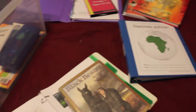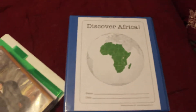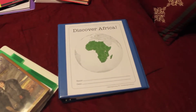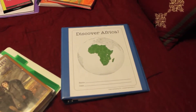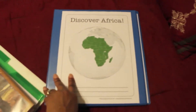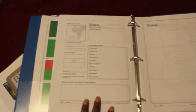Now for his history, he will be doing Discover Africa as well. I try to combine subjects as much as I can, with children working at their own level. I like to do that especially having a large family. Sometimes the age difference makes it hard, but they basically use the same materials. That's Discover Africa.